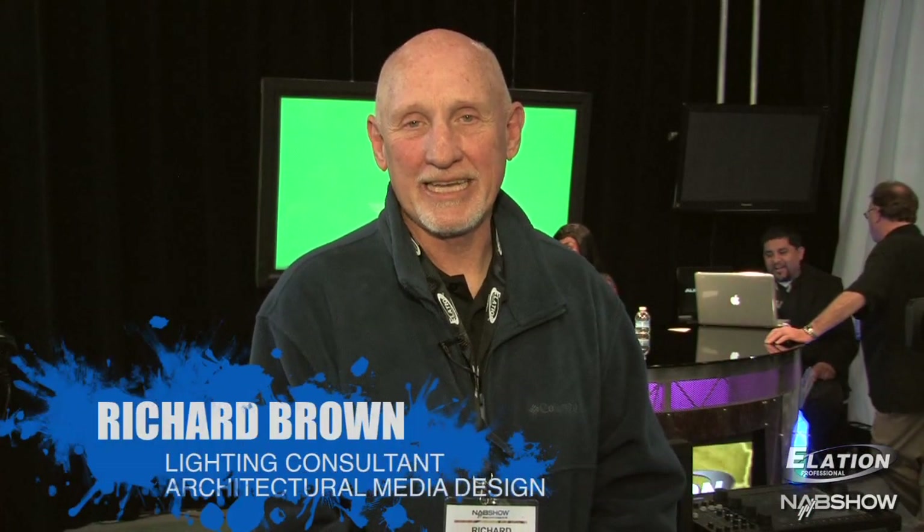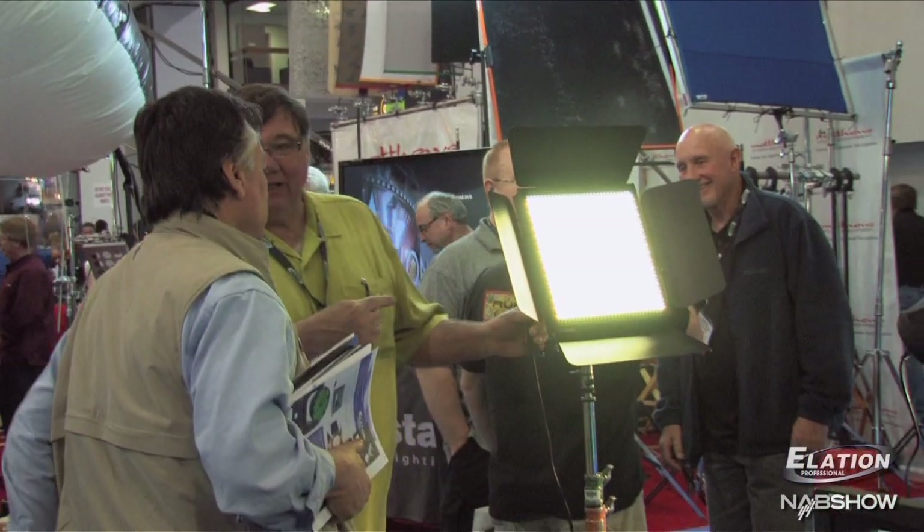Hi, my name is Richard Brown. I'm a lighting consultant, and my company is Architectural Media Design, also known as Archimedes. I've been using the Alation lights in installations for about the past two years. I've been very happy with them, and I've liked the versatility of the instruments. But the one thing I'd really like to say about Alation Lighting that I really appreciate is the support. There's been a lot of instances when I needed lights at the last minute on a Friday, and Eric and everyone have been so good to get the lights and equipment to me to do the job. The support from Alation is so important to me.